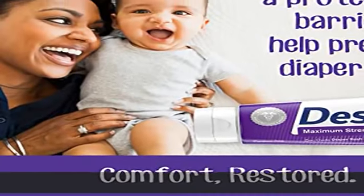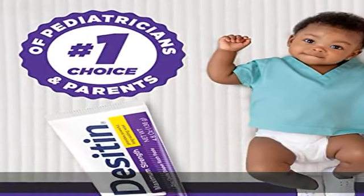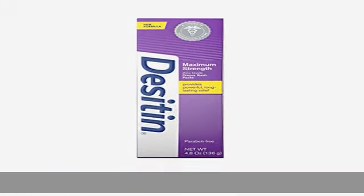The hypoallergenic formula is paraben-free, phthalate-free, dye-free, and soap-free. It is also dermatologist and pediatrician tested and is gentle enough for daily use. Maximum Strength Diaper Rash Paste provides five-in-one action to treat, heal, protect, soothe, and prevent diaper rash.